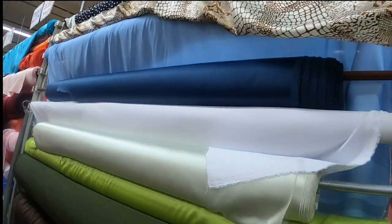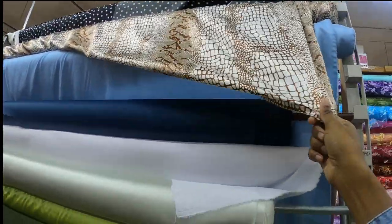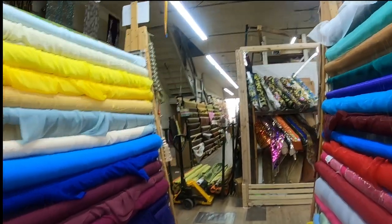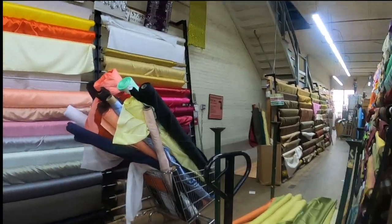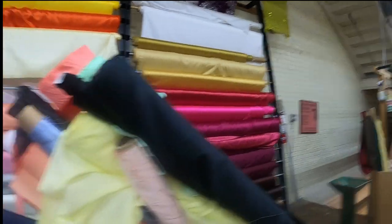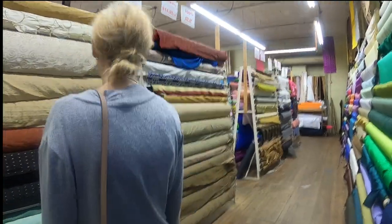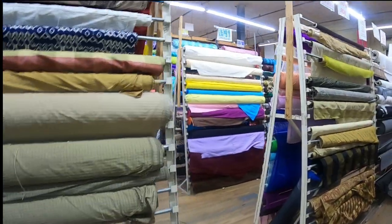This is some type of satin — it says stretch satin. That's pretty. Wow, this place is huge! I see a sign over there that says downstairs, so there's more fabric there. This area looks like kind of home decor, I guess. There's silky, satin, crepe fabric here.